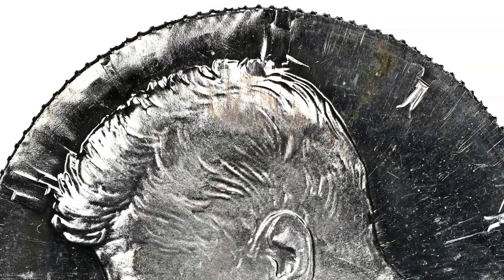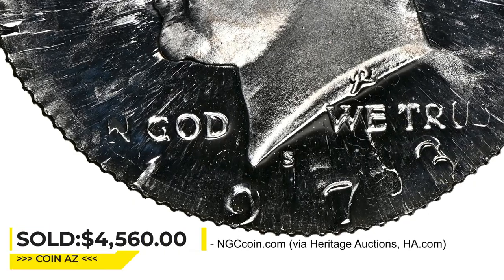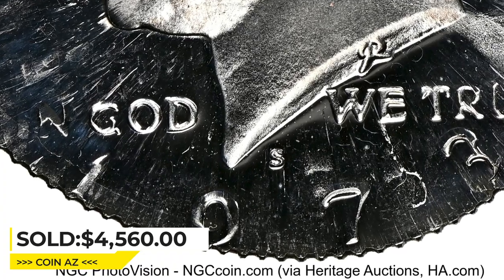Most of Liberty is too distorted to read, but each date digit is apparent and the mint mark is bold. It was sold for $4,560 at Heritage Auctions.